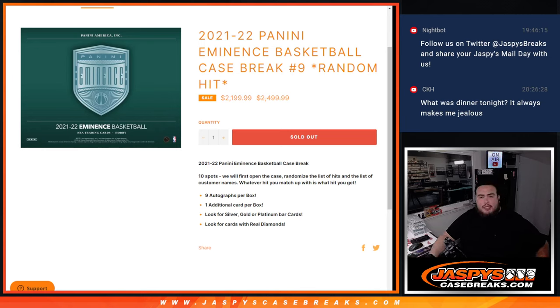What's up everybody, Jason here from JazzBeastCaseBreaks.com. We just sold out 21-22 Panini Eminence Basketball Case Break number 9. This is a random hit. The way it works is there's 10 spots. First we'll open up the case, showcase the 10 hits, then we'll randomize the list of hits and the list of customer names. Whatever you match up with is what you get.